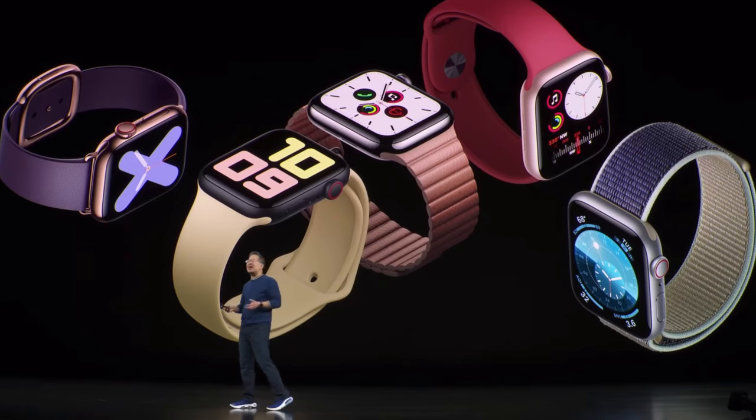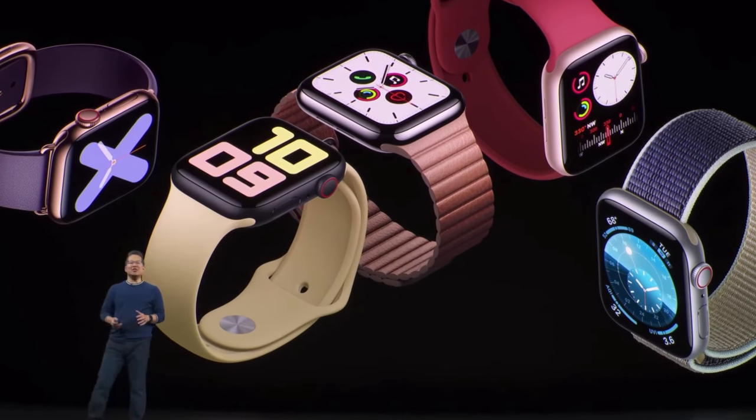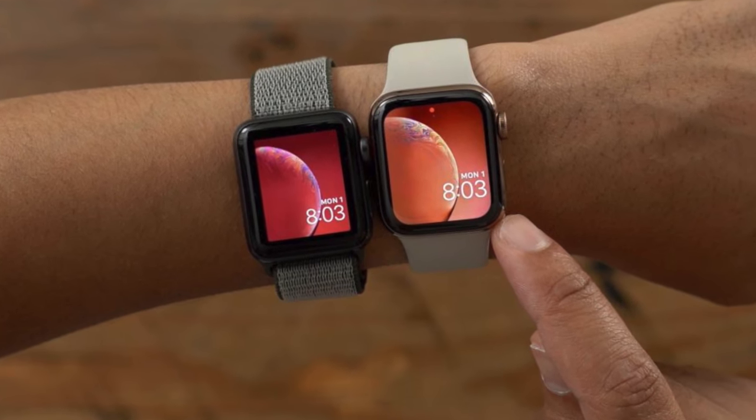All in all, the only big major change on the Series 5 is the always-on display. Externally, it looks identical to the Series 4 — which isn't bad, as the screen design is still great over previous generation body styles, especially combined with the newly added watch faces included in watchOS 6.